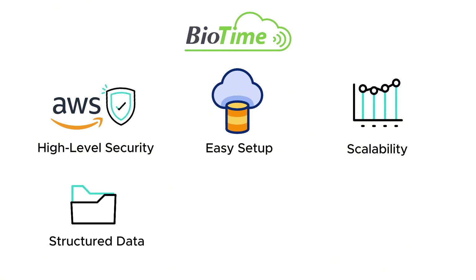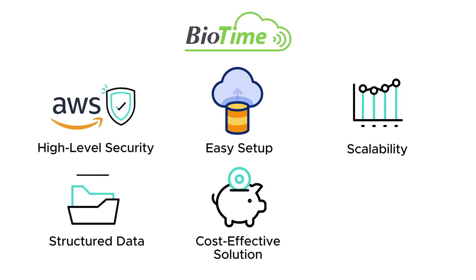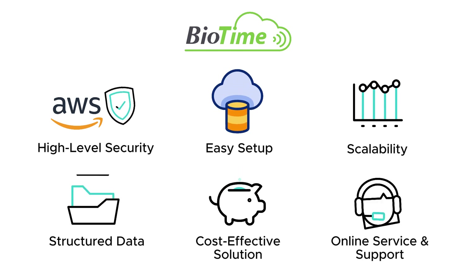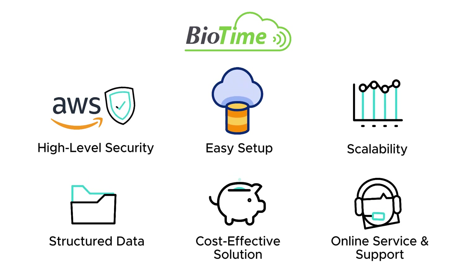Structured data: maintain consistency in employee and attendance records, reducing errors. Cost-effective solution: subscription includes time attendance, access control functions, mobile app, and updates. Online service and support: access dedicated support from our trained team at no additional charge.